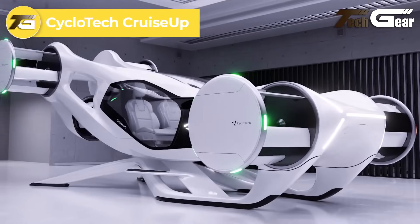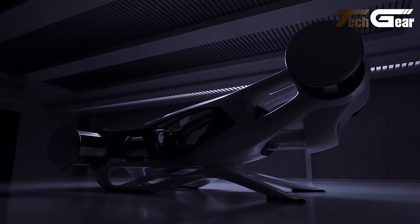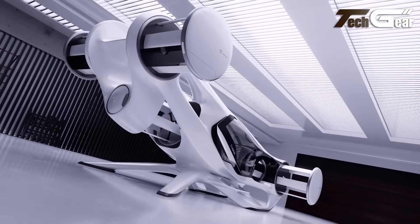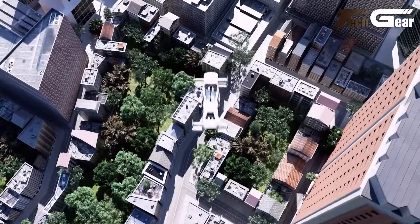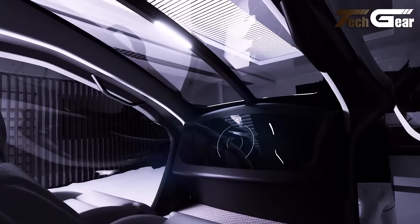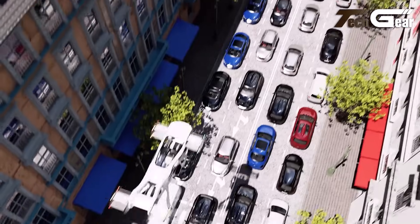The Cyclotech Cruise Up is an innovative two-passenger eVTOL air vehicle that showcases the company's advanced cyclo-rotor technology. Measuring 6.7 meters in length and 3.3 meters in width, it's only 50% larger than a typical car, making it compact enough for urban environments. The Cruise Up achieves a top speed of 150 kilometers per hour and offers a range of 100 kilometers. Its six cyclo-rotors provide 360-degree thrust vectoring, enabling precise maneuverability, including sideways and backward flight, as well as mid-air braking without tilting or banking.